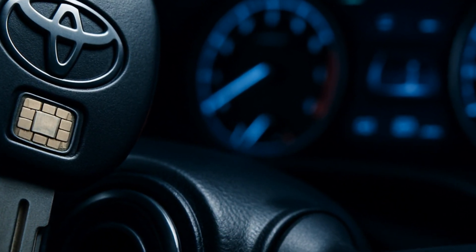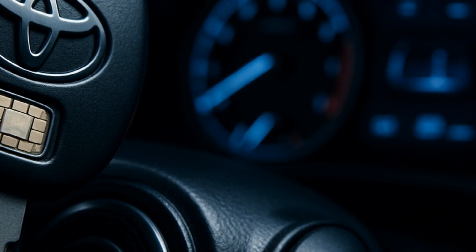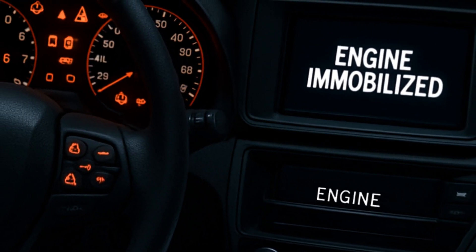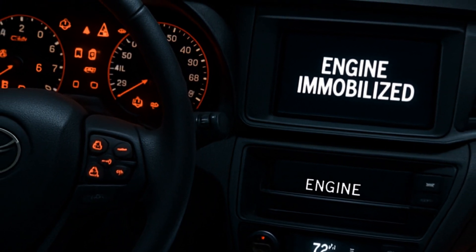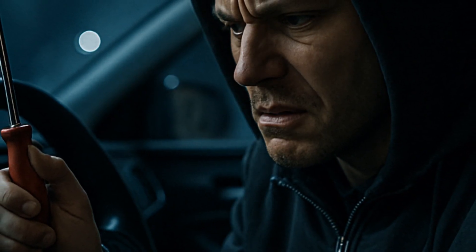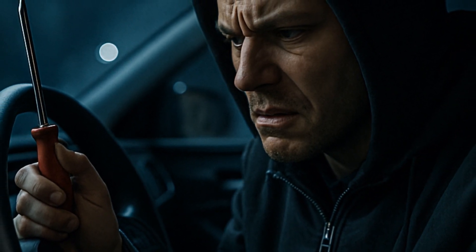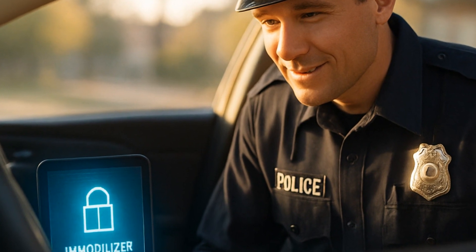A lot of folks think an anti-theft system is just a loud noise, but Toyota's engine immobilizer takes it way, way further. If the system doesn't recognize the chip in your key, the fuel and ignition systems are dead. The car literally won't go. Hacks and YouTube tricks about hot-wiring a car? Not happening here. Even those Houdinis with a screwdriver and a YouTube tutorial are usually left staring at a dead dashboard.